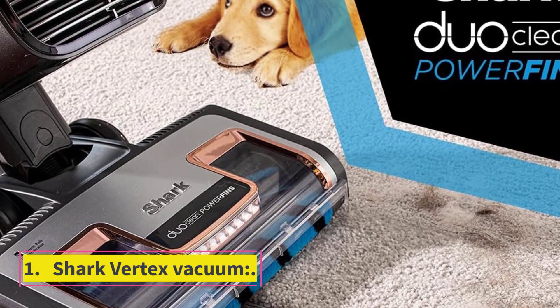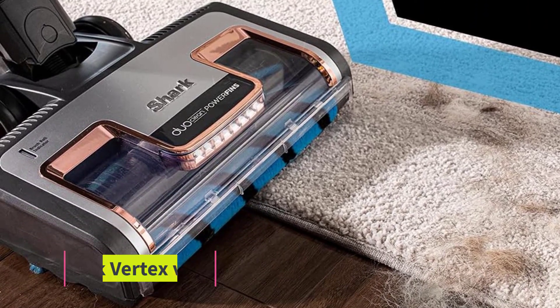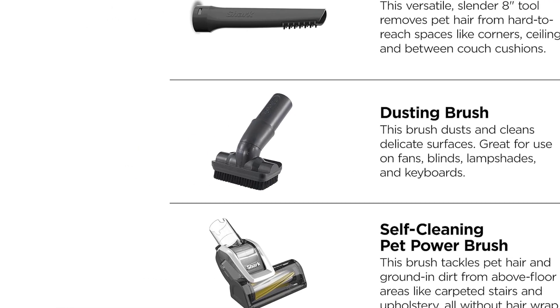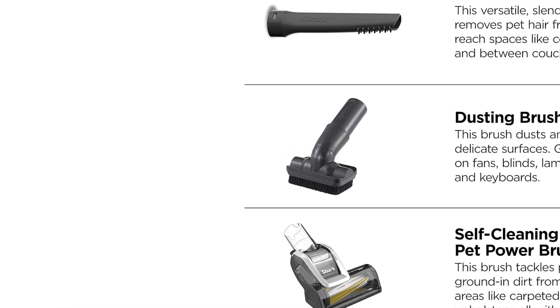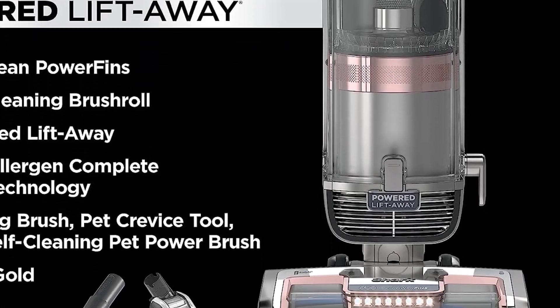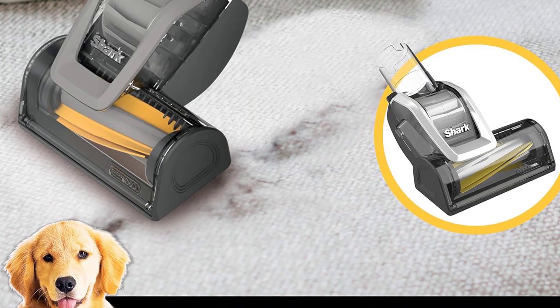Number 1: Shark Vertex Vacuum — the best upright vacuum. It has a power of 1344W and powerful suction. With this type of vacuum, hair wrapping on the floor and carpet can easily be removed.